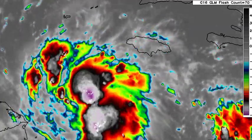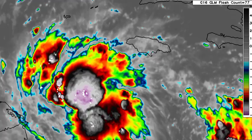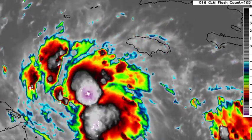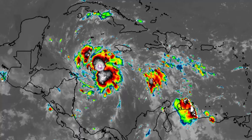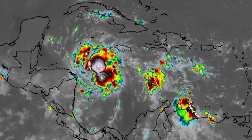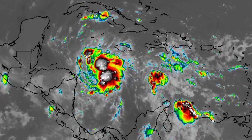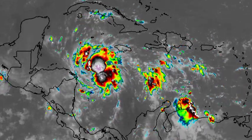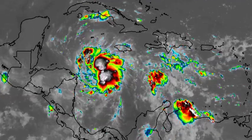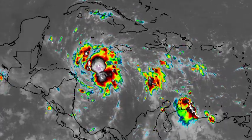All of the moisture that Lisa is inducing in the region is likely to produce more shower and thunderstorm activity across sections of the Caribbean, including Jamaica. Some additional rainfall is possible across sections of Jamaica today, not a whole lot, and this is going to be most probable during the afternoon hours. Lisa is barreling towards Central America and specifically Belize, and as such there are various watches and warnings in place.